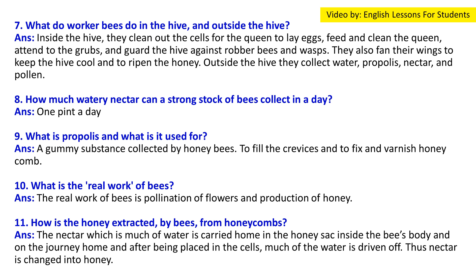Question 9: What is propolis and what is it used for? Answer: Propolis is a gummy substance collected by honeybees from trees. It is used to fill crevices and to fix and varnish honey combs.